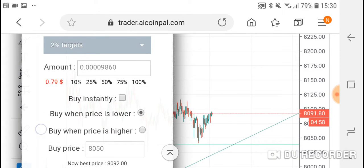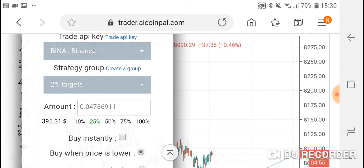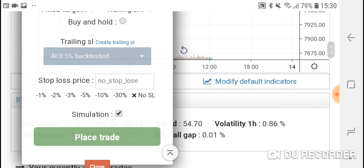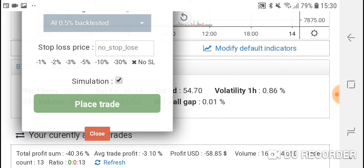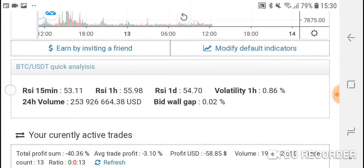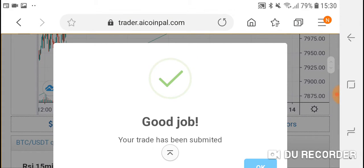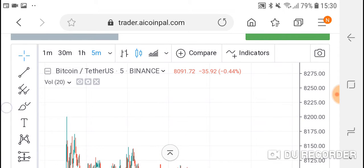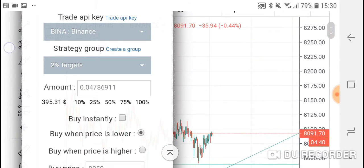Let's plan a budget of 350 dollars — I'll put it in simulation mode just to have fun with it. All right, now that it's placed, we could place another trade at the same level of eight thousand fifty.